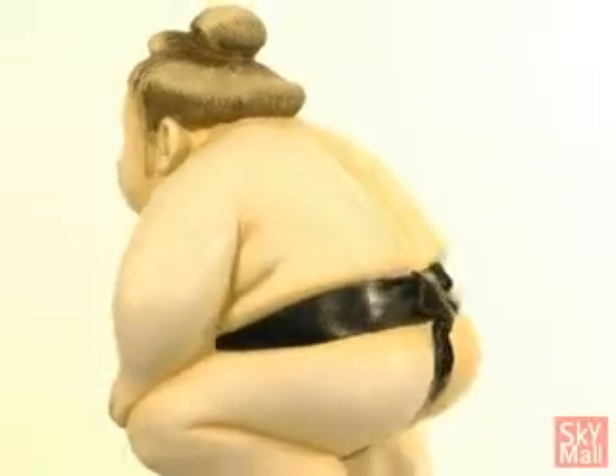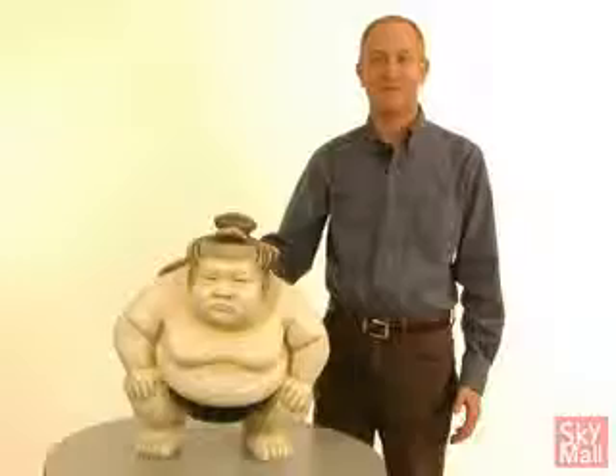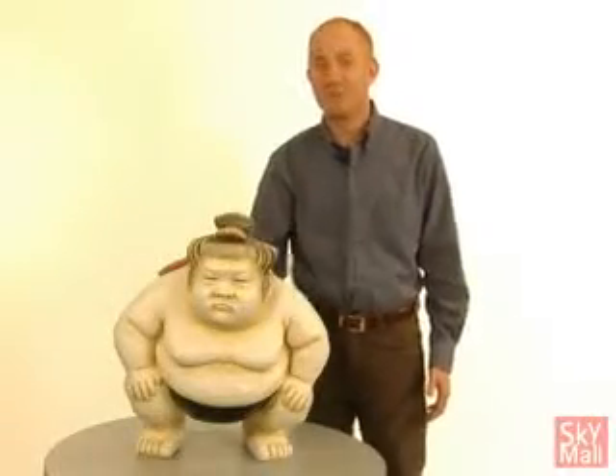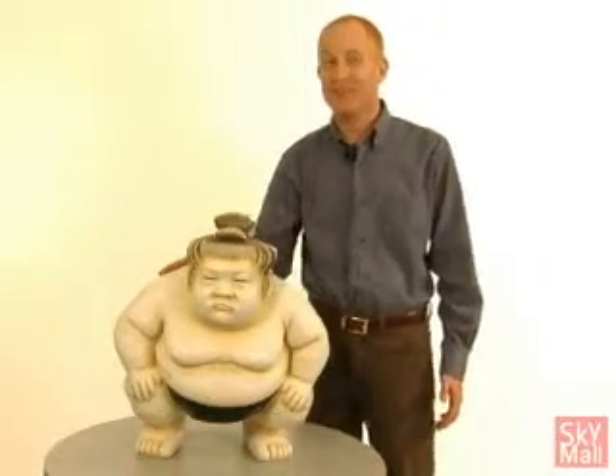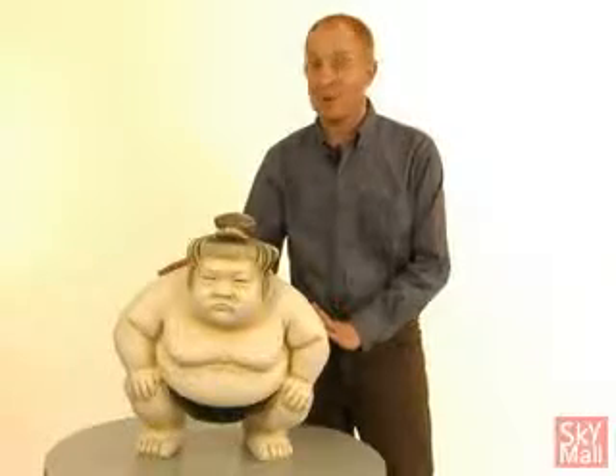Hi, I'm Don Leventhal, Manager of Airline Marketing here at SkyMall, and I'm here today to introduce you to Basho, the Sumo Wrestling Sculpture. This decorative sculpture stands about 2 feet tall and weighs about 15 pounds. He's wearing his Sumo belt, which is otherwise known as a Mawashi.